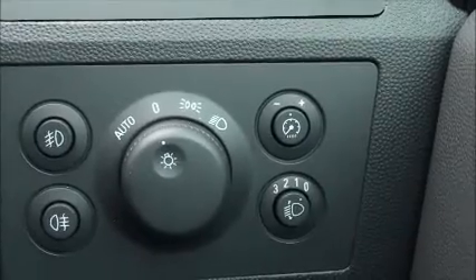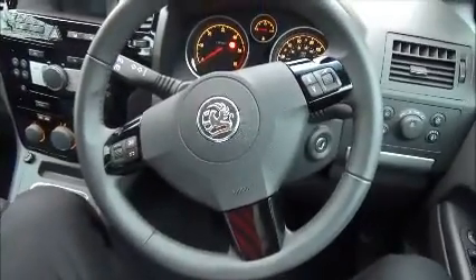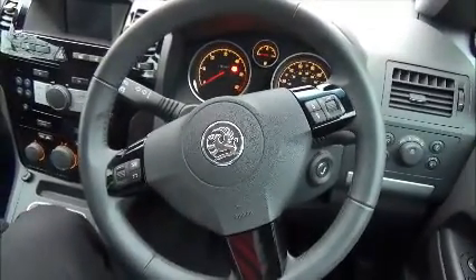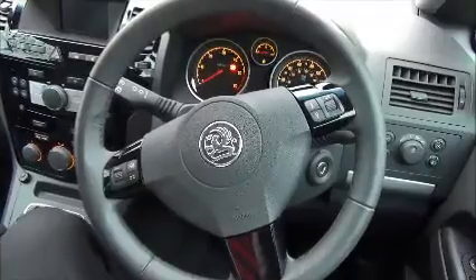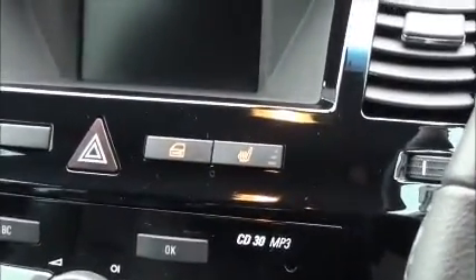This is where the automatic light switch and automatic windscreen wiper switches are. On the steering wheel you can see it's a multi-function wheel with volume controls for the media. The centre console is a piano black finish, where the heated seat buttons are for both the driver and passenger.